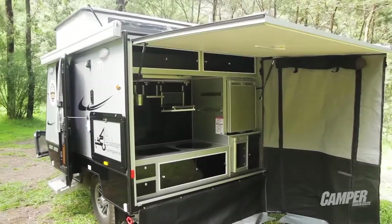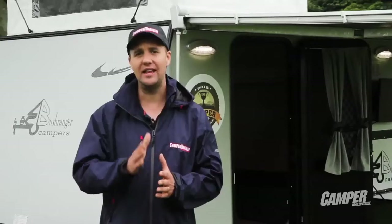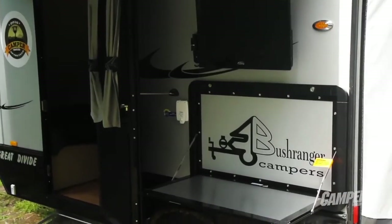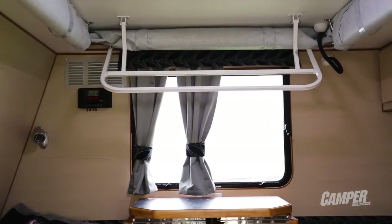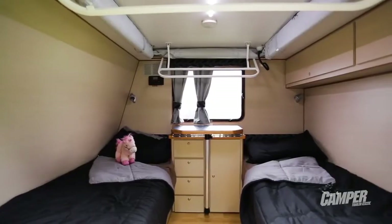The trailer body is made from aluminium composite panels, and the insulation works a treat — it's toasty warm inside. Inside the Great Divide, things are really rather different, but I mean that in the best possible way.